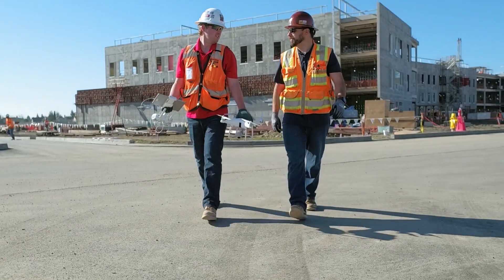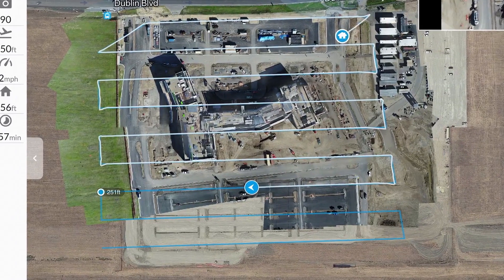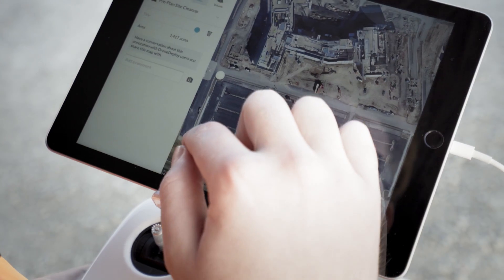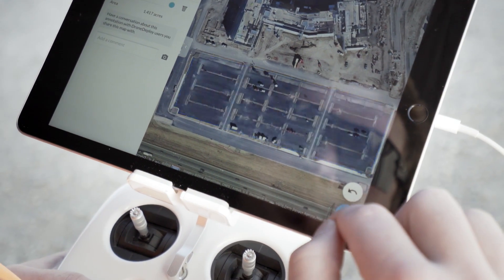LiveMap is an easy to use tool for the ultimate in job site situational awareness. Powering frictionless coordination, simplifying your workflow, and introducing entirely new possibilities.